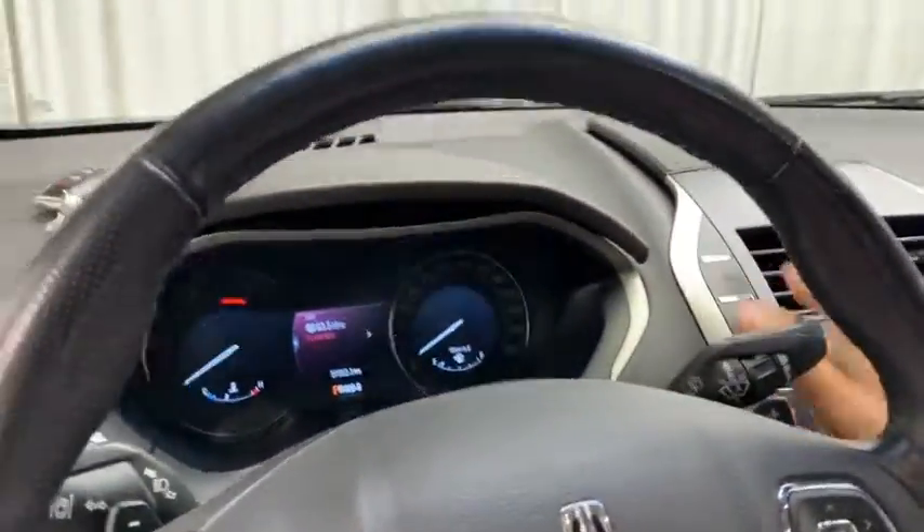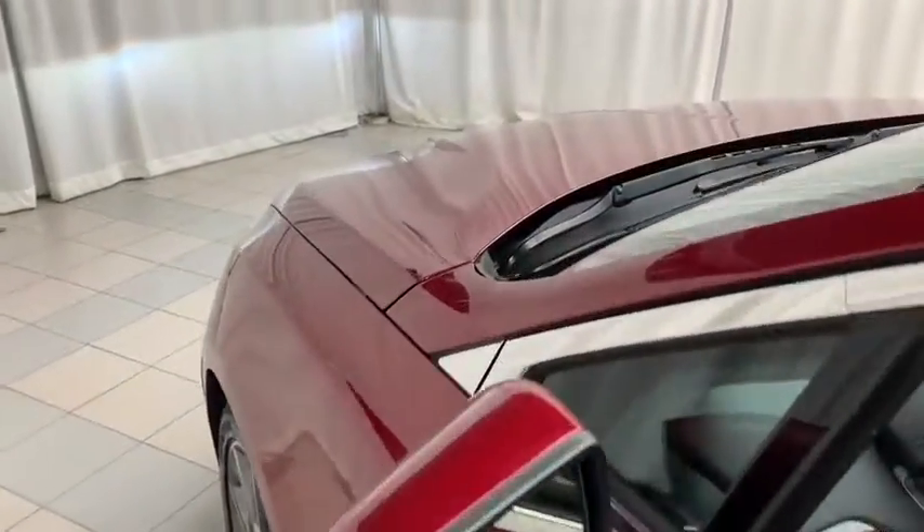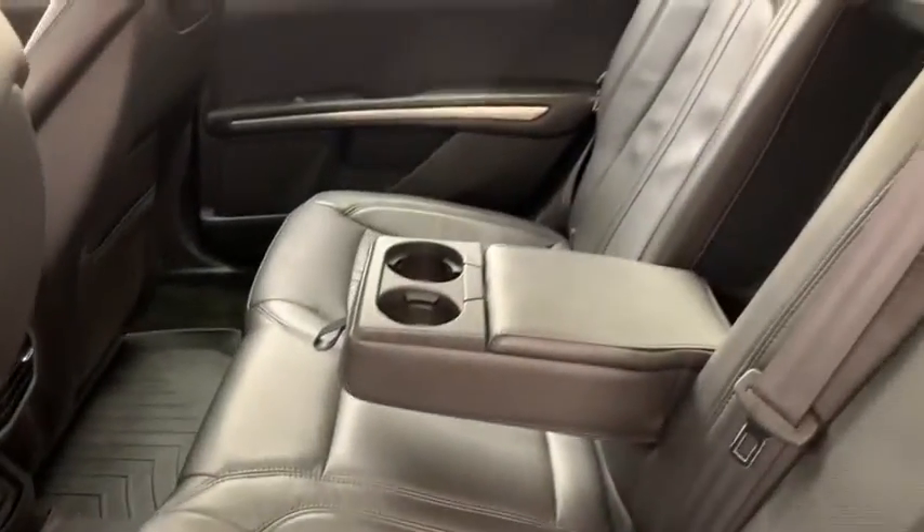As we go now into the back of the vehicle, here you have your leather bench seat with center folding armrests and cupholders.